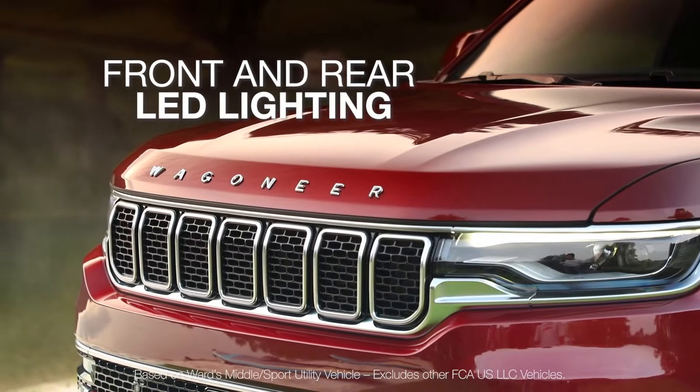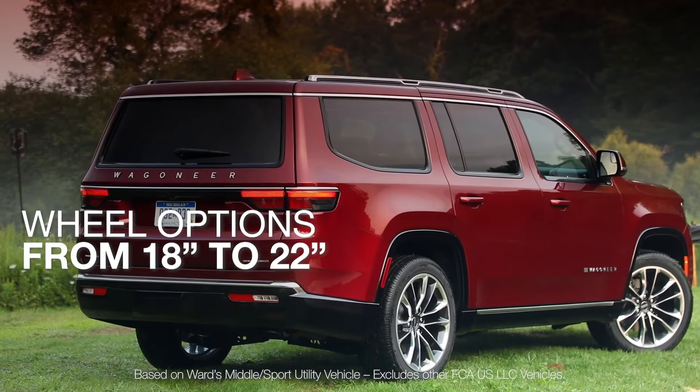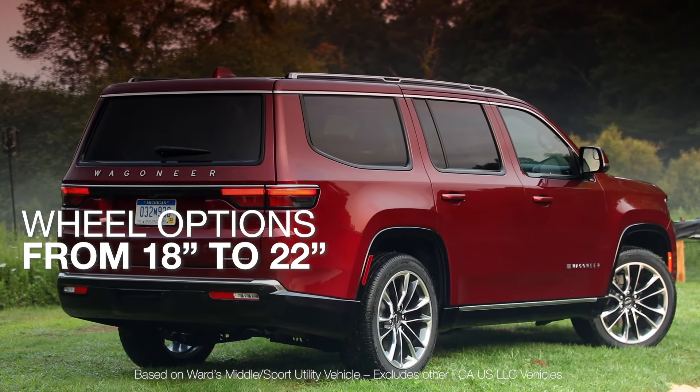Featuring front and rear LED lighting, class-exclusive available passenger interactive display, and a range of wheel options from 18 to 22 inches.